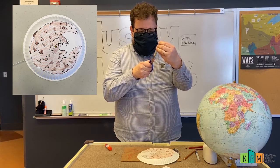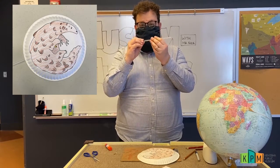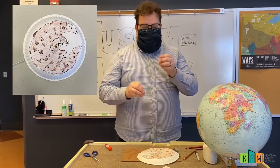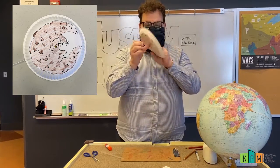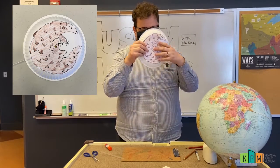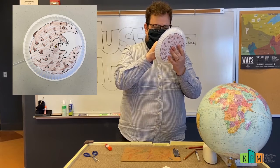Now I'm going to take my brass brad and put it through the middle of the plate, and then put it through that hole I just cut in my straw.